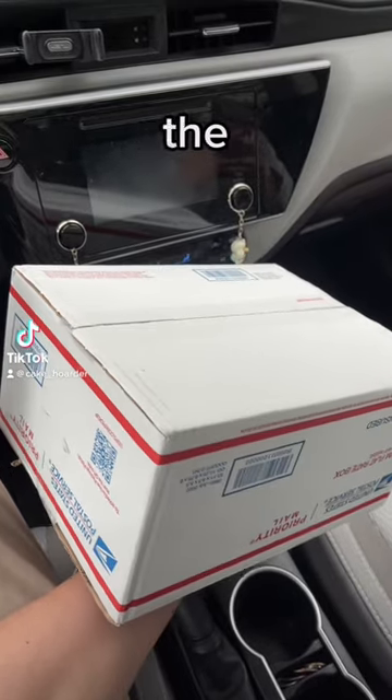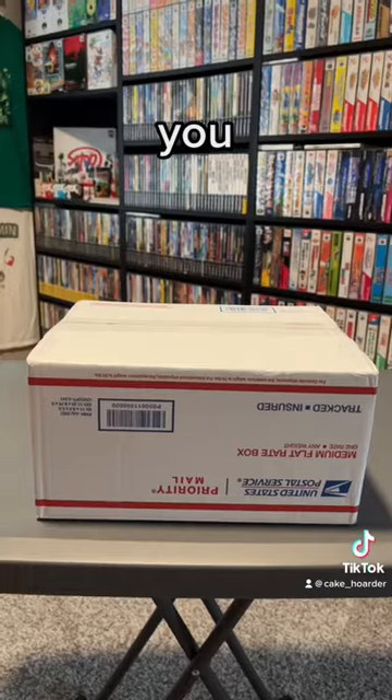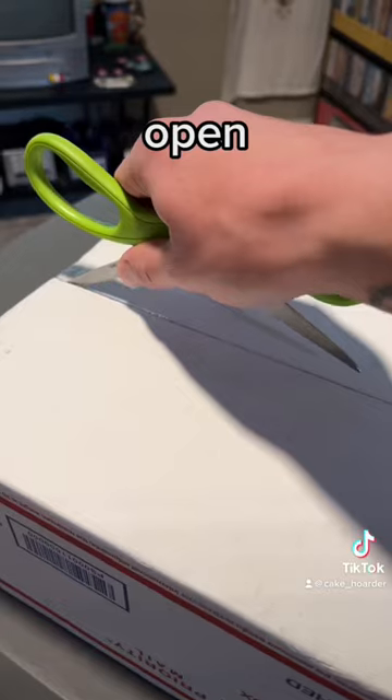I got a crazy box of GameCube games in the mail. Let me get you guys home and I'll show you what's inside. All right, here we are — let's get this thing open and see what we got.